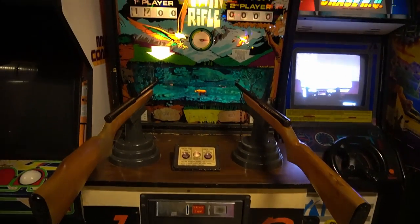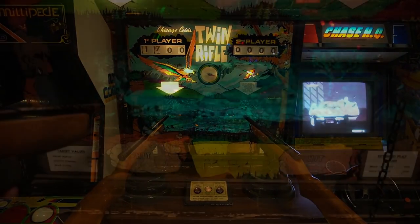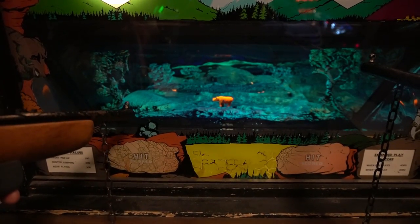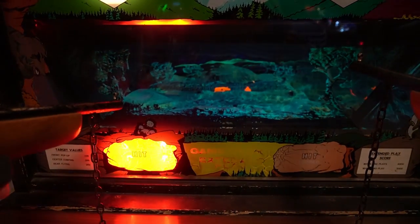This is a mechanical arcade machine called Twin Rifle and was made by Chicago Coin in 1971. The object of the game is to score points by shooting at various targets on the playfield using a rifle.